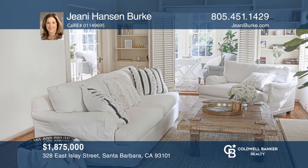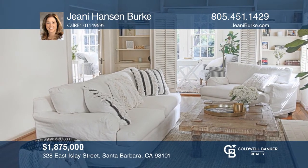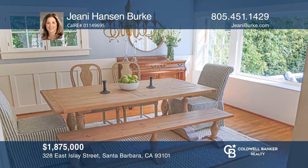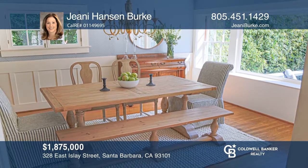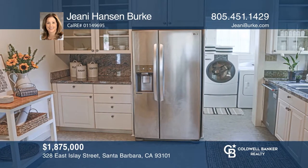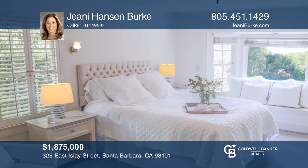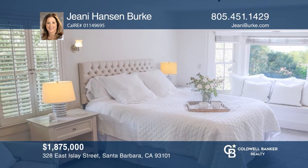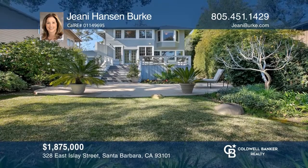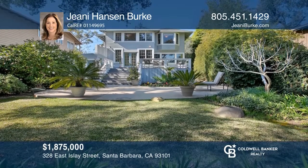This historic home in the coveted Upper East neighborhood features timeless wood floors, a cozy fireplace, and a separate dining room with lots of natural light. The updated chef's kitchen has iron finishes. The remodeled master bath has dual vanities, and two spacious bedrooms share a Jack-and-Jill bathroom. A bonus sunroom opens to a patio with hundred-year-old oak trees. Learn more when you tour with Jenny Hansen Burke.